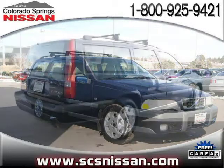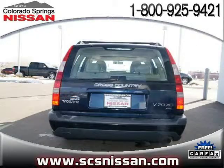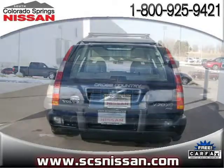This vehicle features air conditioning, anti-theft security system, anti-lock braking system (ABS), automatic leveling system, bucket seats, and many other features. For more information on this great wagon please click the link to the right.